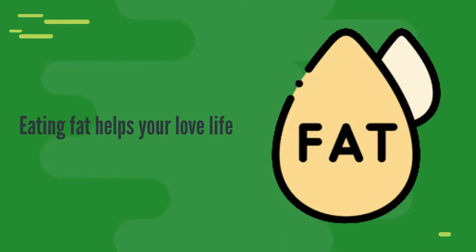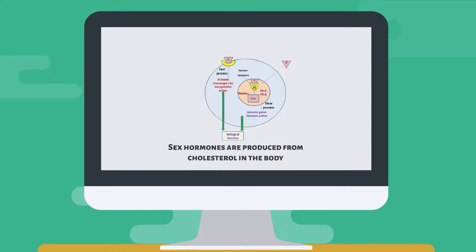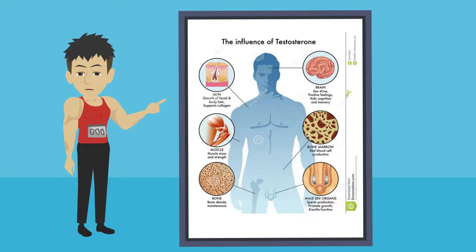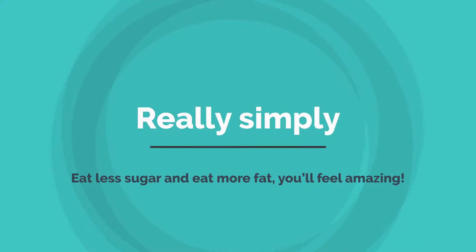Eating fat helps your love life. Your sex hormones are produced from cholesterol in the body. For most men, cutting out the carbs and boosting fats can be an easy way to increase testosterone. Low-fat diets can cause women to stop menstruating or to experience irregular heavy periods and infertility. Simply put: eat less sugar and eat more fat — you'll feel amazing.